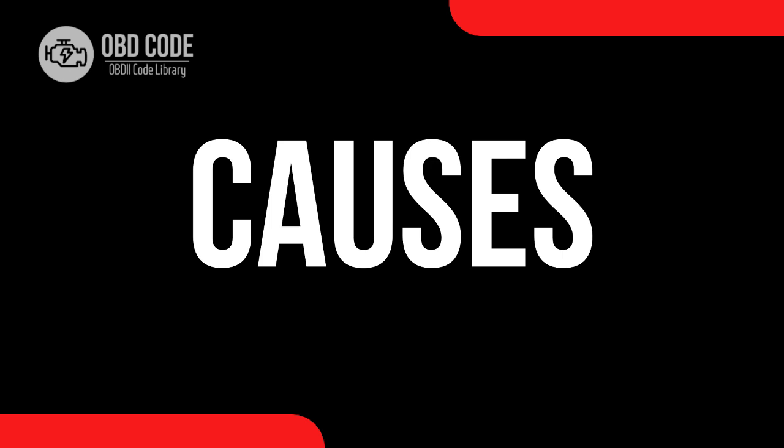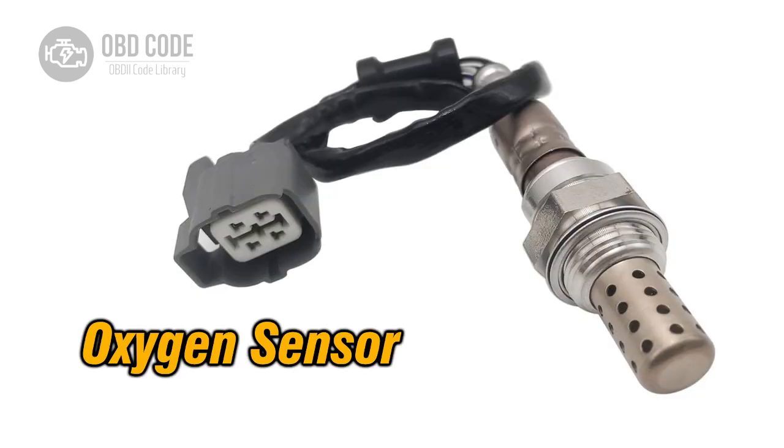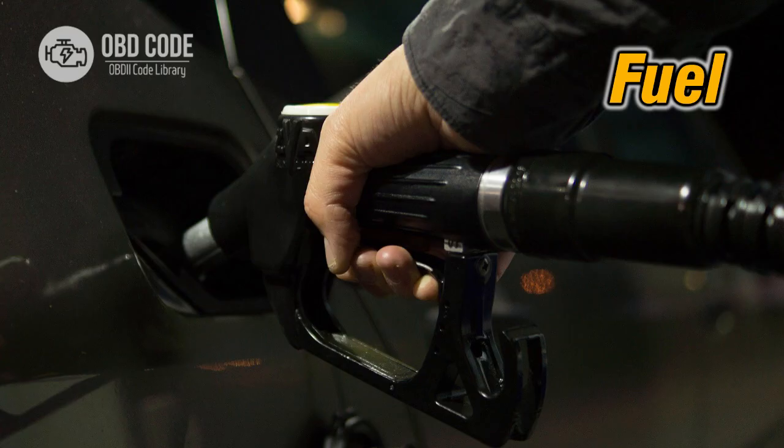Causes of the code P2191. 1. Vacuum leaks. 2. Faulty oxygen sensor. 3. Fuel delivery issues.